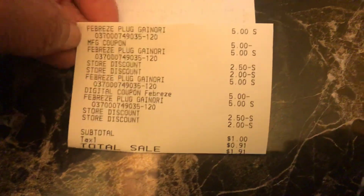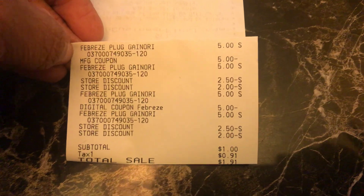$1 subtotal, $1.91 with tax. I'll just hold that there so you can look at it.